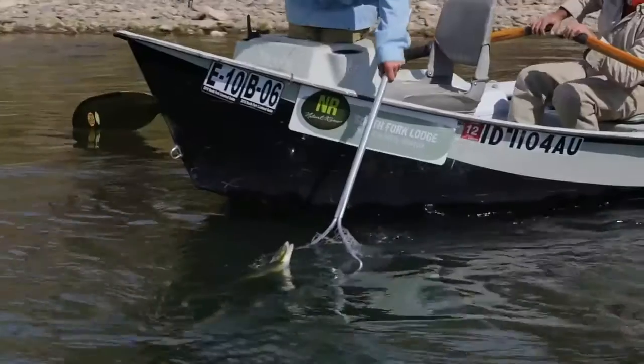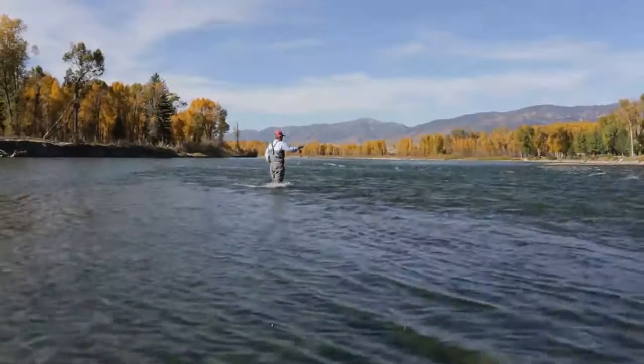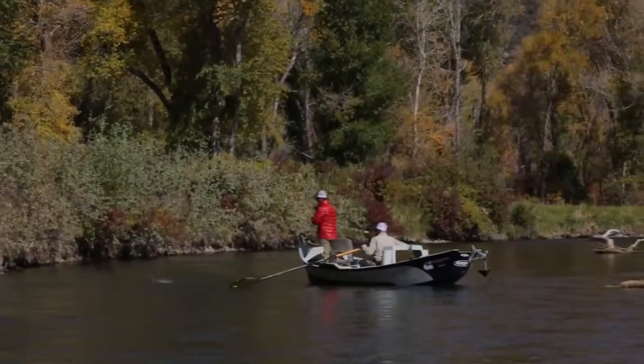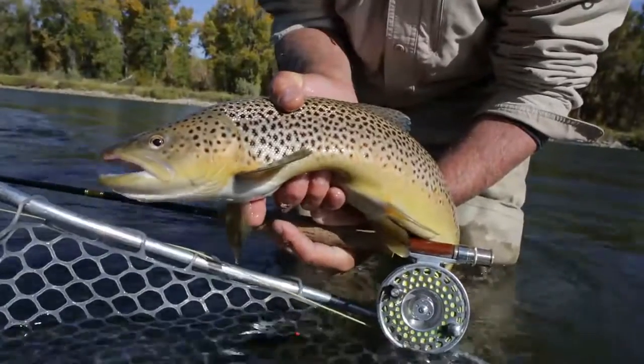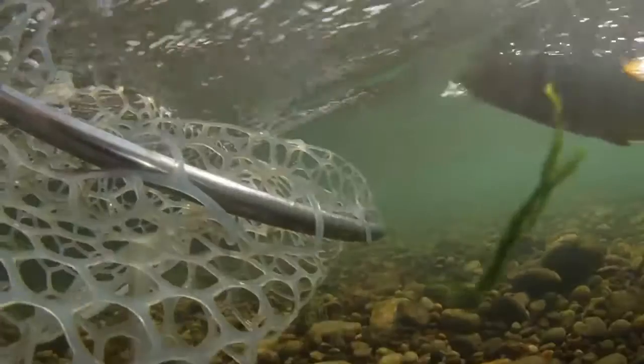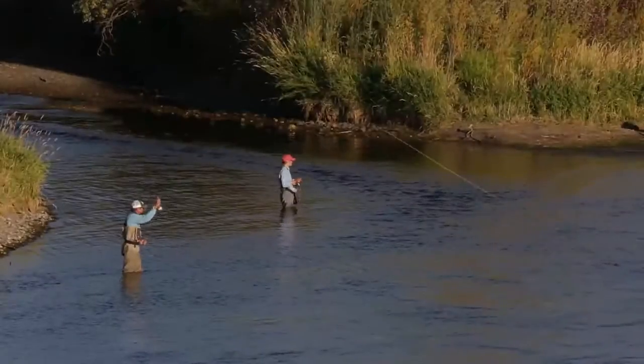Angling purists consider the South Fork of the Snake River one of the finest dry fly fisheries in the United States. The cold mountain streams and abundance of aquatic life provide the perfect habitat for a blue ribbon trout fishery. The cutthroat trout is unique to this area — there's no other fish that eats dry flies as readily, and here on the South Fork we can actually fish dry flies to cutthroats 12 months out of the year.